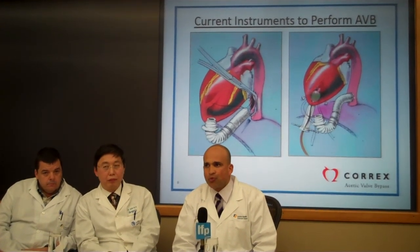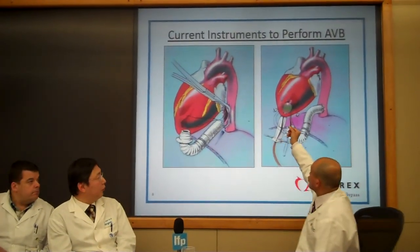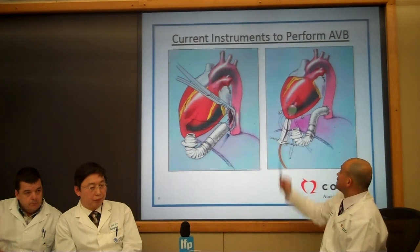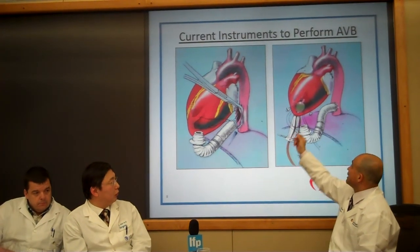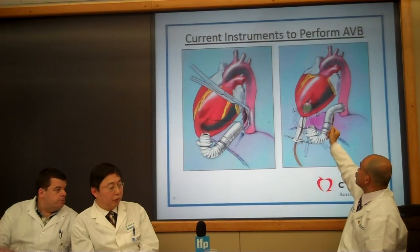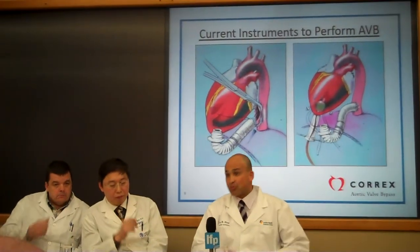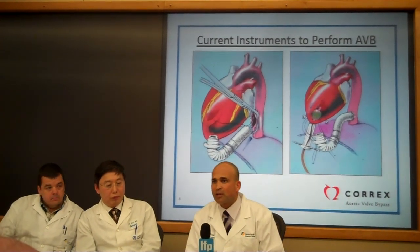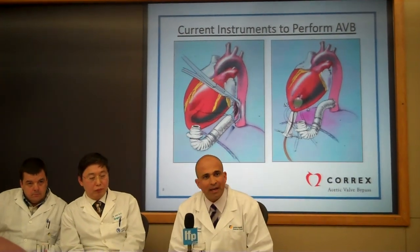This procedure, using conventional instrumentation in the past, was quite scary and challenging. As you can see, you have to core a hole in the heart muscle, and then generally you stick a balloon in there to prevent blood from expelling out. Then you have to immediately and very quickly insert the end of the tube graft into that hole. So blood loss was quite significant, and it was a scary procedure where surgeons themselves would hesitate, so the procedure was not very well accepted in the cardiac surgery community.